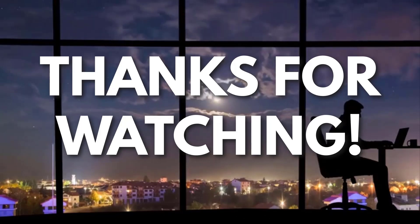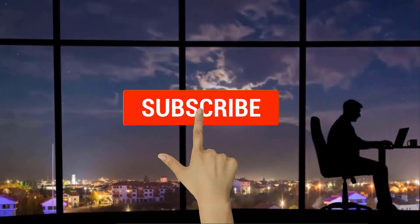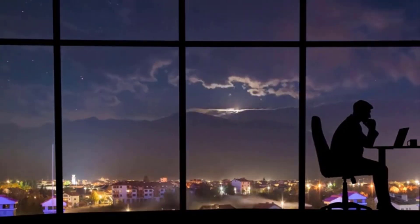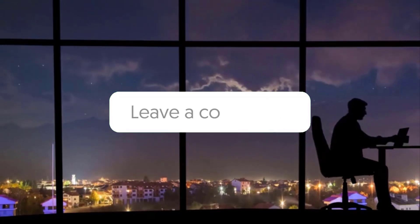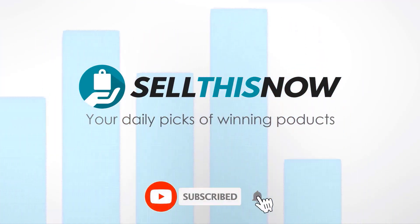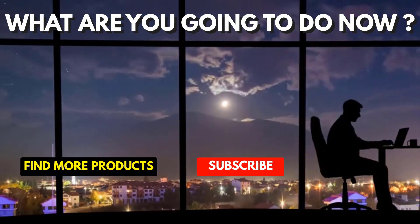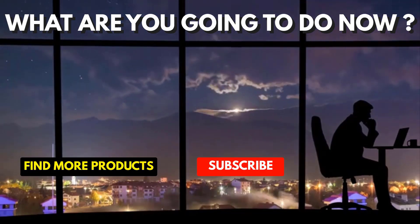I'll see you in the next video. If you liked this video and got some value watching it, subscribe to the channel. Don't forget to hit the notification bell, as I release one video every day with my selection of winning products — you don't want to miss that. Let me know in the comments which product did well for you, and see you tomorrow for another episode of Sell This Now!